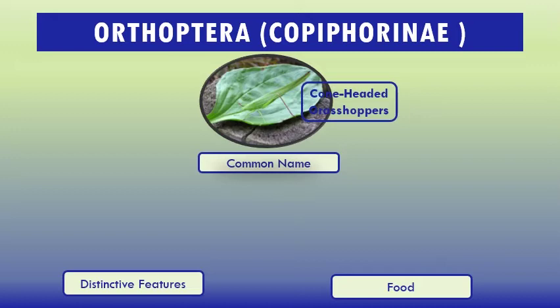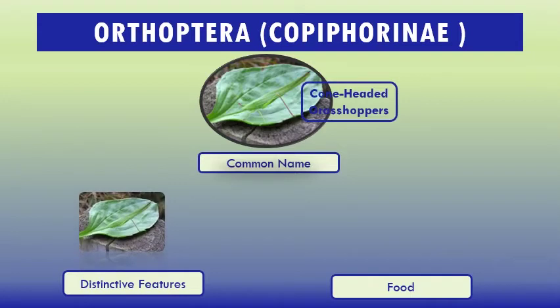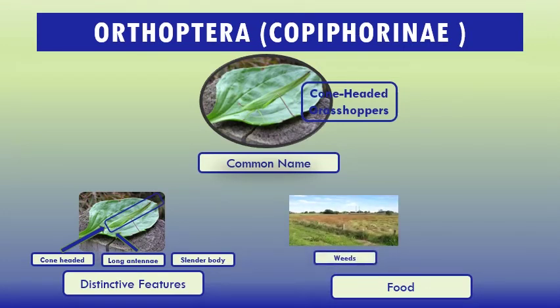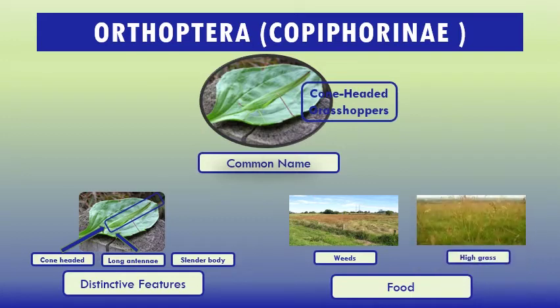Most species have loud sounds which enable them to be identified. The call is made in most instances by the two forewings rubbing together. Some species can hear with the aid of hearing organs in the tibia segments of their legs. The ovipositor is straight and slender and bears no teeth. Distinctive features: cone-headed, long antennae, slender body. Their food: they are usually found on weeds and high grasses.